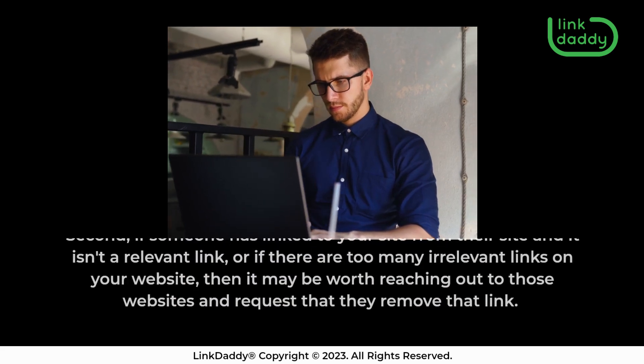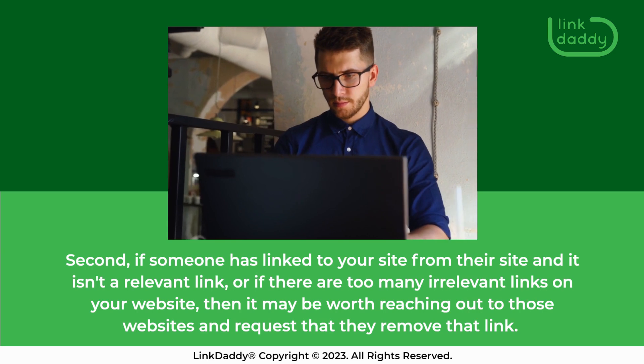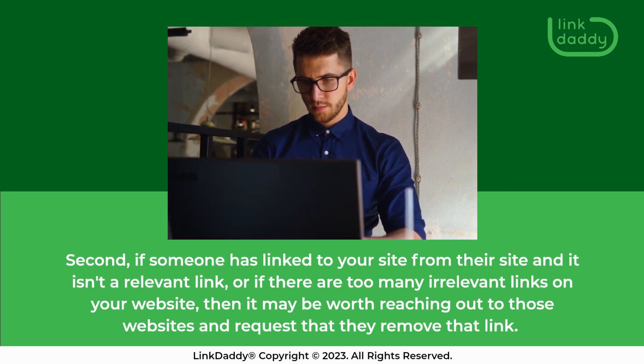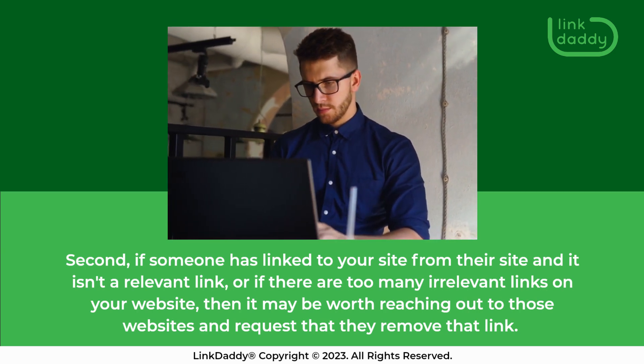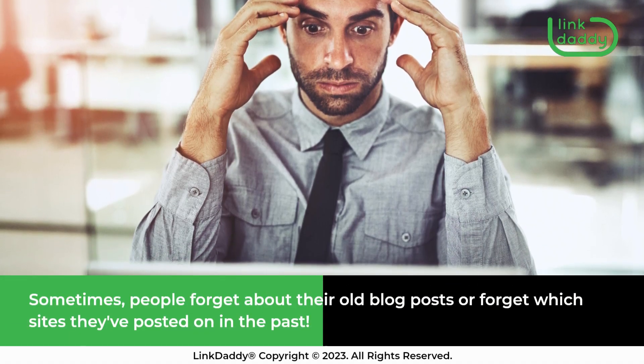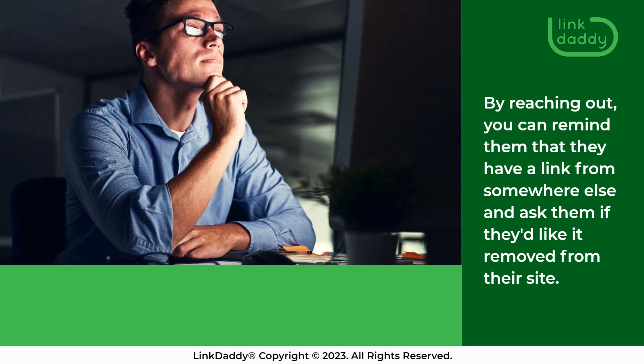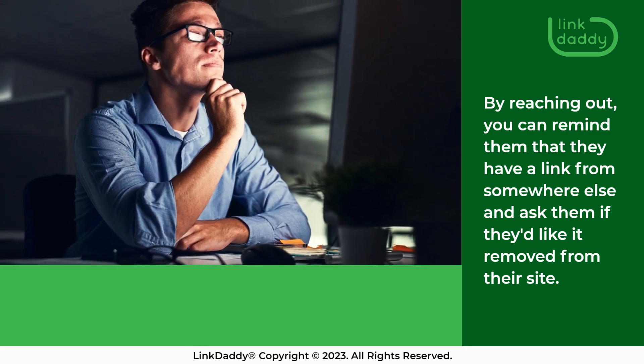Second, if someone has linked to your site from their site and it isn't a relevant link, or if there are too many irrelevant links on your website, then it may be worth reaching out to those websites and requesting that they remove that link. Sometimes people forget about their old blog posts or forget which sites they've posted on in the past. By reaching out, you can remind them that they have a link from somewhere else and ask them if they'd like it removed from their site.